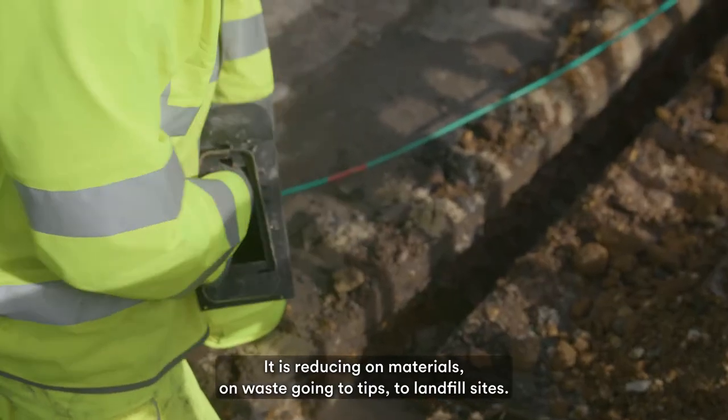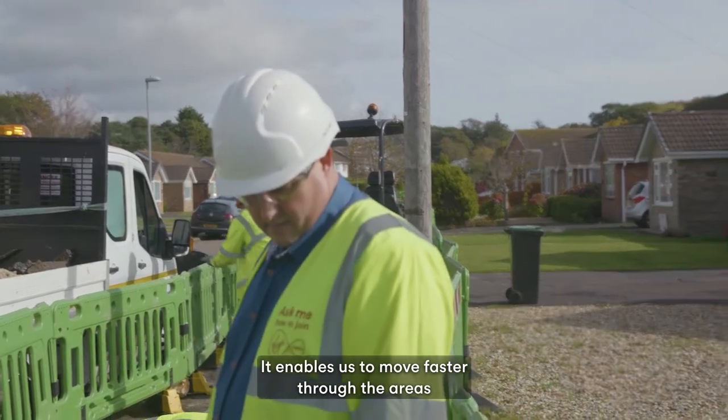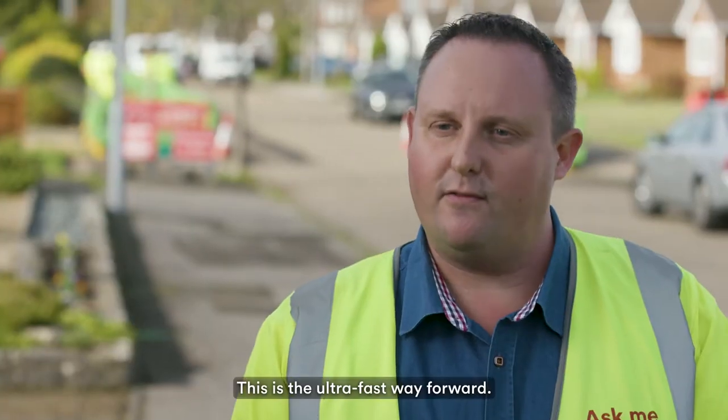It is reducing on materials, on waste going to tip, to landfill sites. It enables us to move faster through the areas with less disruption to the local residents. This is the ultra fast way forward.